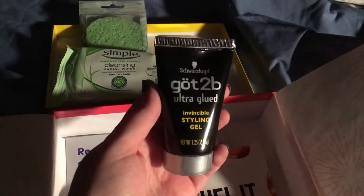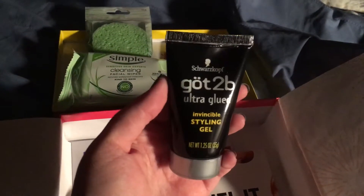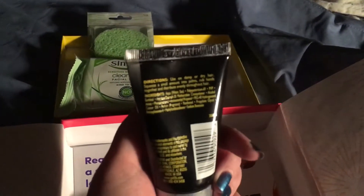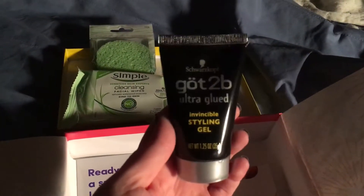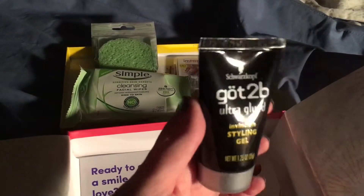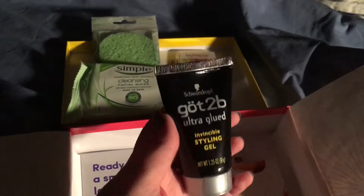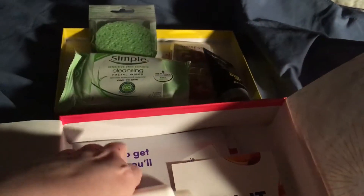Styling gel — Got2B Ultra Glued. I may end up giving this to my husband actually. His hair is pretty long right now, he might use it. I don't use styling gel, and if he's not going to use it, I will give it to one of my two brothers who definitely uses this.